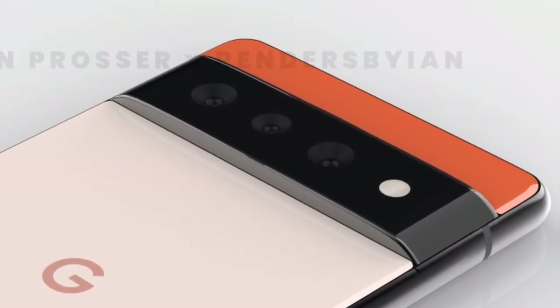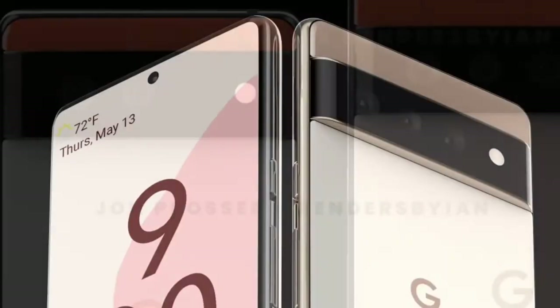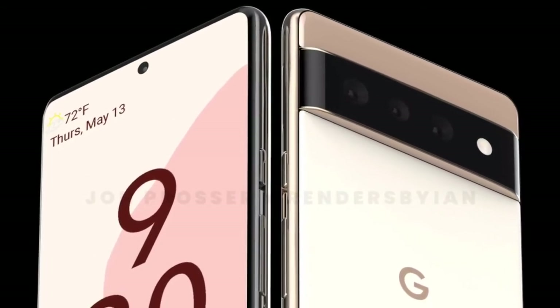Pixel 6 may feature a 12MP wide and 12MP ultra wide camera. On the other side, Pixel 6 Pro has a triple camera module, where it seems like Google added a telephoto third sensor.